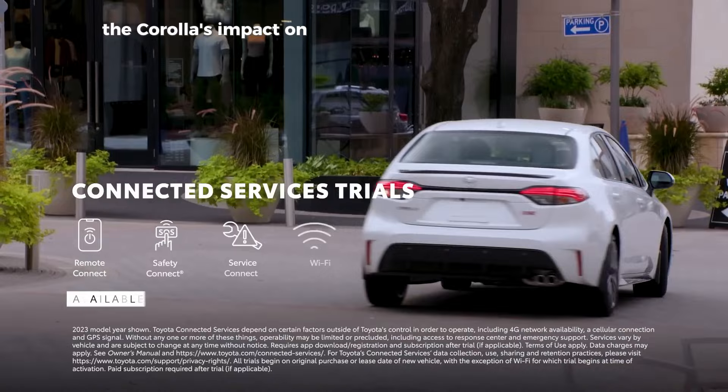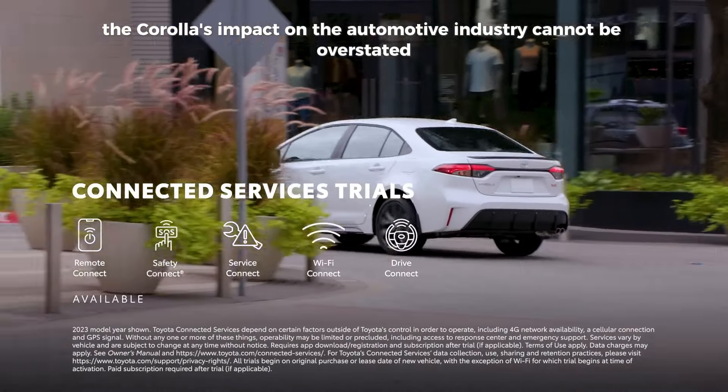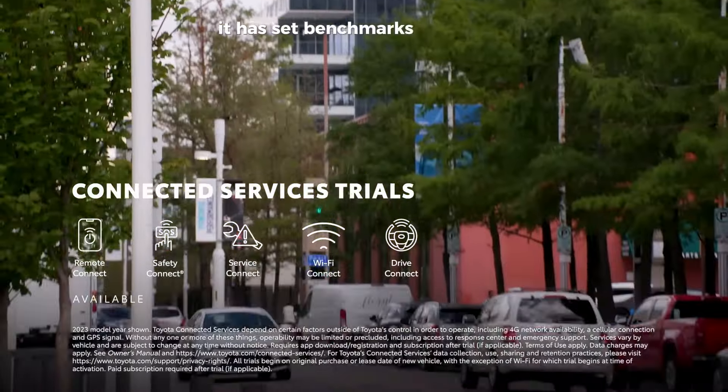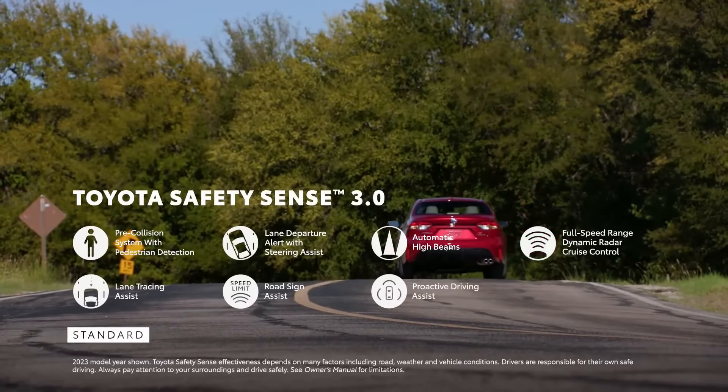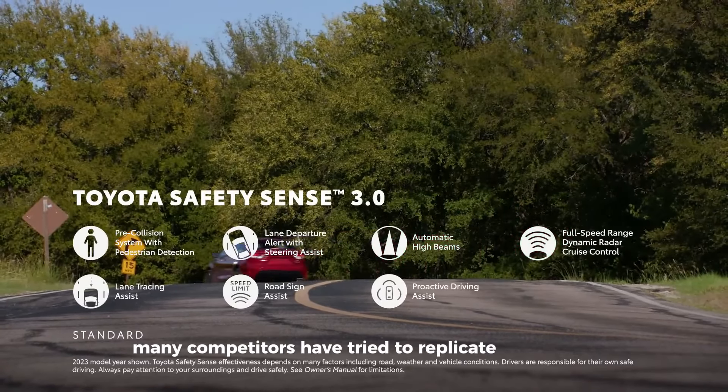The Corolla's impact on the automotive industry cannot be overstated. It has set benchmarks for quality, safety, and affordability. Many competitors have tried to replicate its success, but few have matched its consistent performance and customer satisfaction.